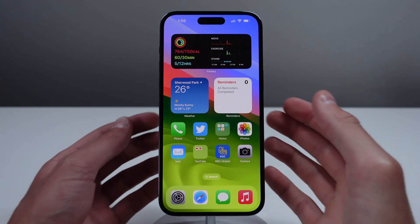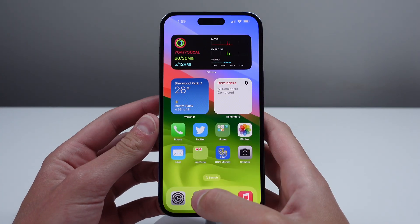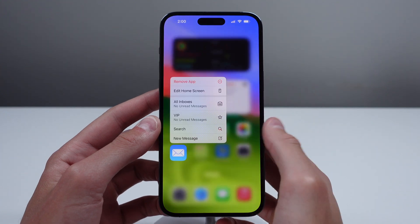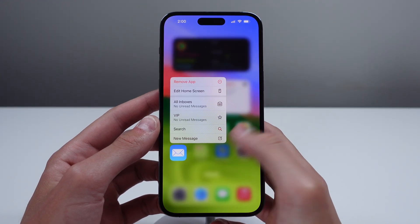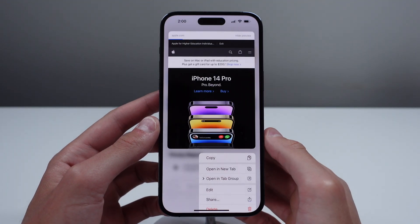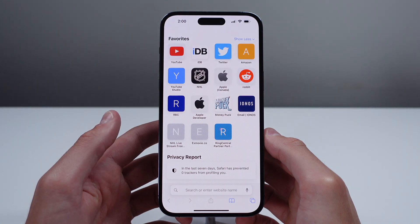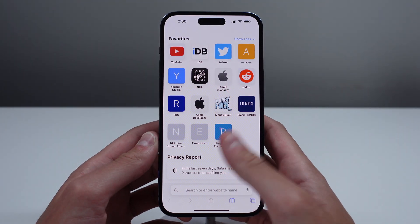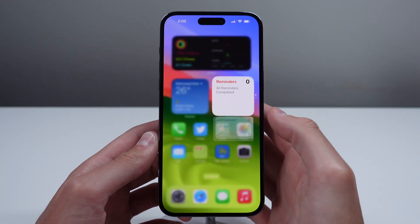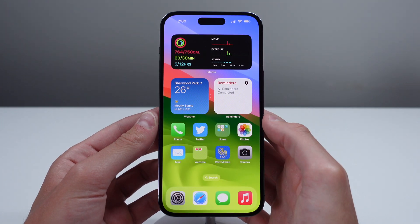Finally, at number seven, we have faster haptic touch. Haptic touch is a gesture on the iPhone where you press and hold on something to get into a deeper menu. In iOS 17, you can set haptic touch to initiate a lot faster. This is an underrated feature, and it's going to better mimic the legacy technology called 3D touch, which was introduced on the iPhone 6s and discontinued a few short years later.